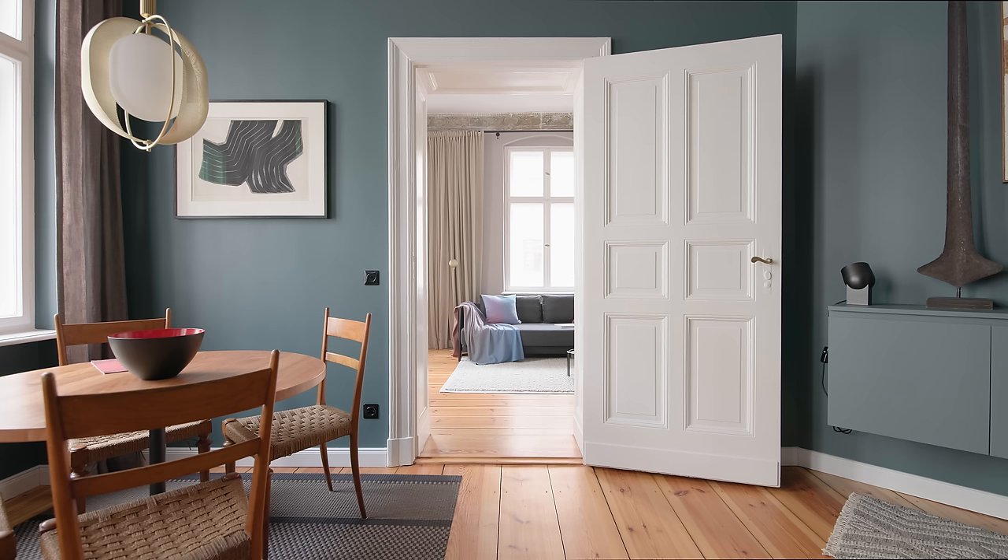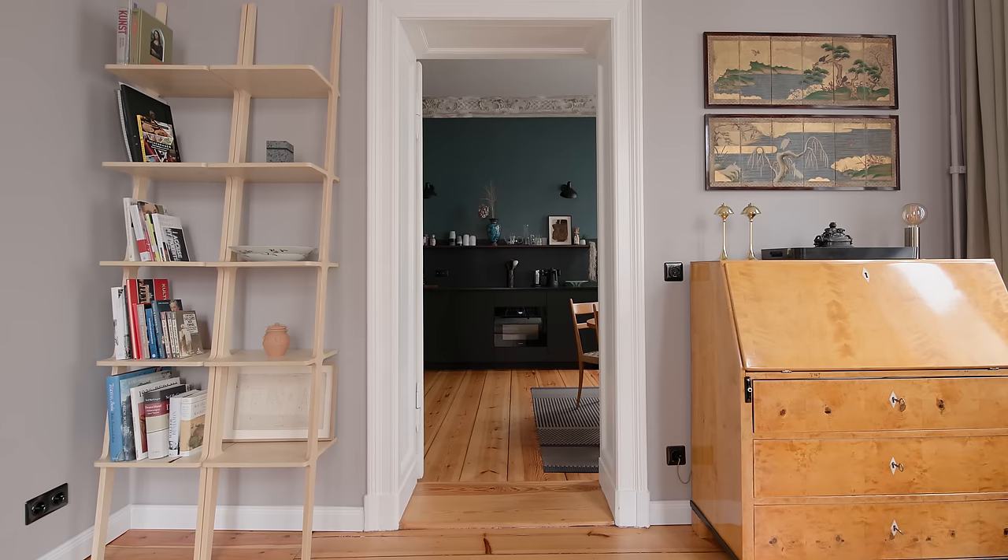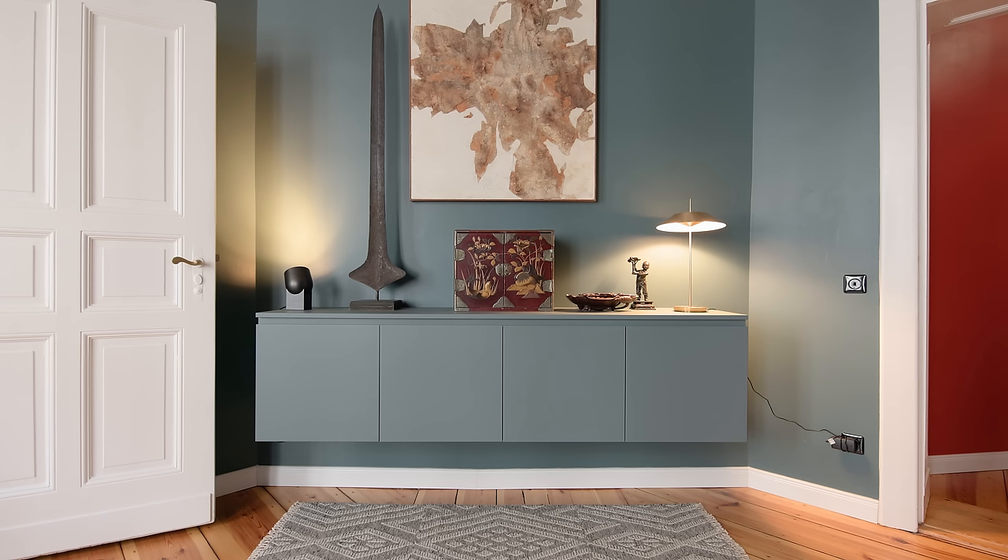My philosophy when it comes to designing space is being gentle with the architecture. For me, it was important to design minimalist and invisible storage space in the apartment with minimal interventions.